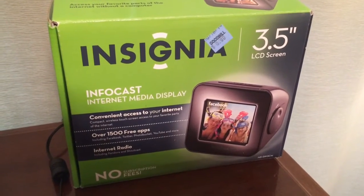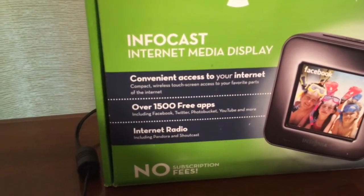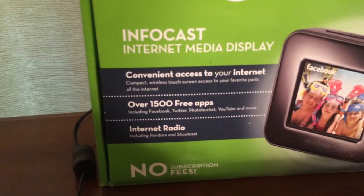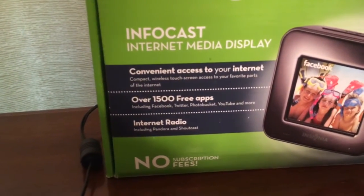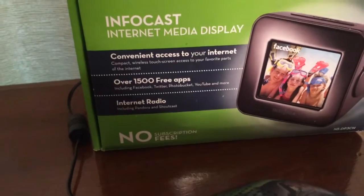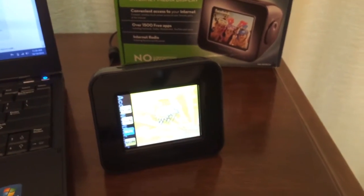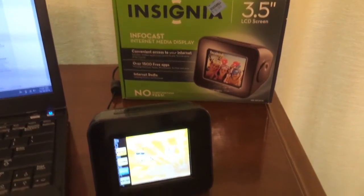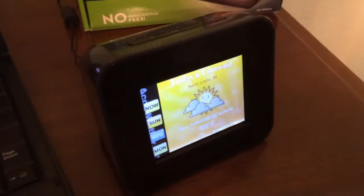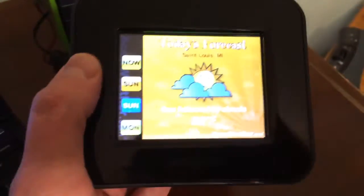We have the Insignia InfoCast Internet Media Display — compact wireless touch screen access to your favorite parts of the internet, over 1,500 free apps, internet radio, and no subscription fees. Now since this product was first introduced around 2010, it has a nickname as well. It's not only called the InfoCast — that was Best Buy's name for it. It was also called the Chumby. The Chumby is this little box, which is really just a glorified alarm clock, so think of it as an alarm clock that attaches to the internet.